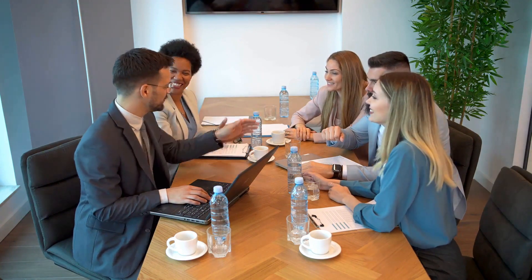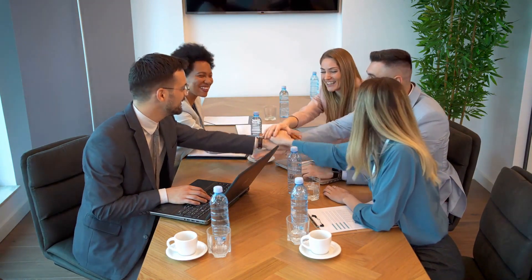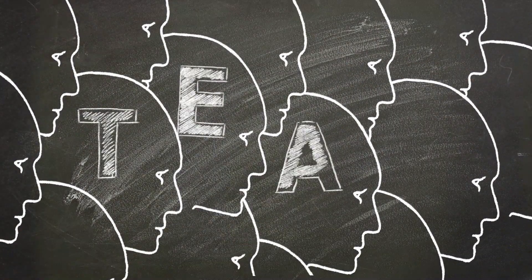Uniforms are more than just pieces of fabric. They are a visual representation of your brand's character and values. They tell a story about who you are, what you stand for, and why you're different. When your team wears a uniform that's unique to your brand, it creates a sense of unity and professionalism.